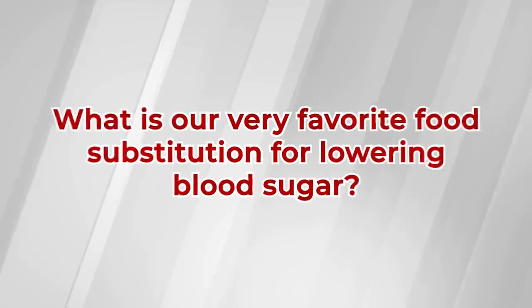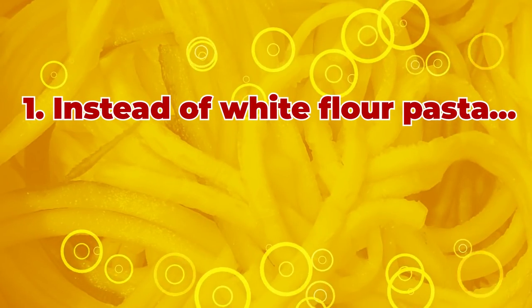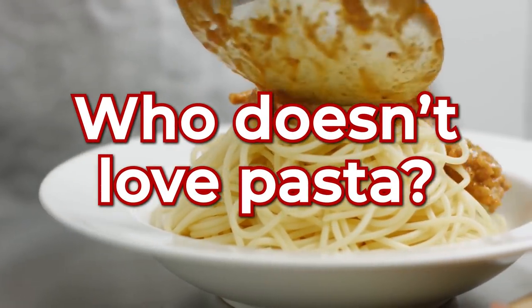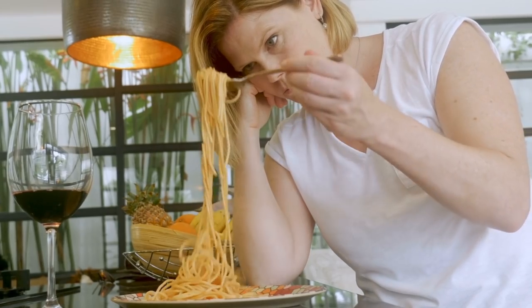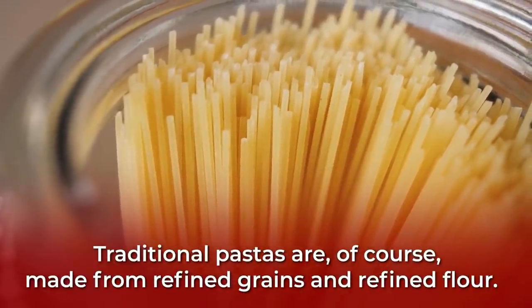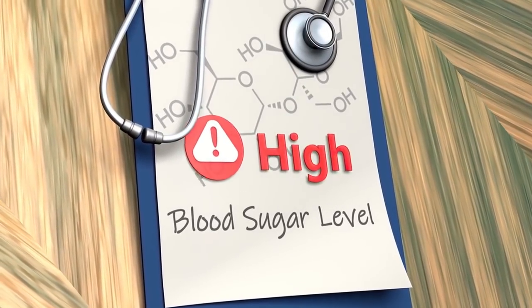Number 1: Instead of white flour pasta, try veggie-based pasta. Who doesn't love pasta? But chances are, if you are worried about diabetes, you probably have second thoughts before eating a big bowl of spaghetti or linguine. Traditional pastas are made from refined grains and refined flour, so naturally they can very unnaturally spike your blood sugar.